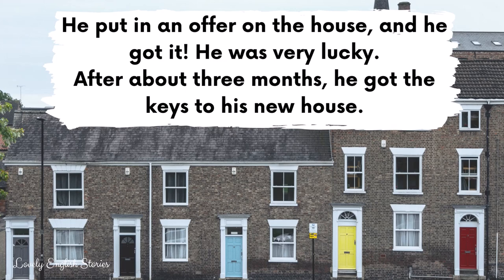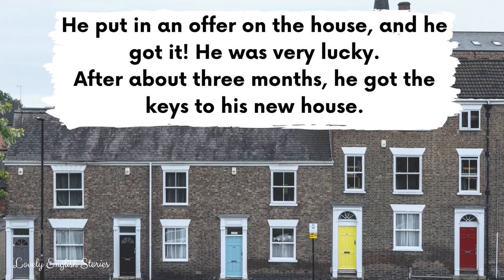After about three months, he got the keys to his new house. He moved in and painted all the walls white. He bought some carpet for the living room and the bedrooms. Then he bought some curtains and put them up in each room.